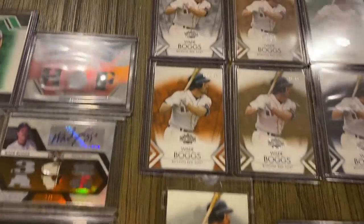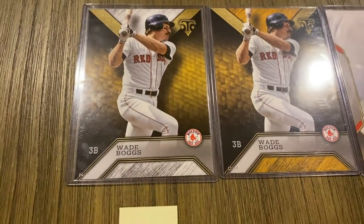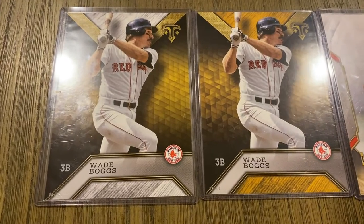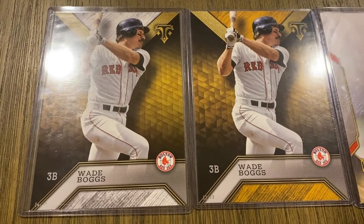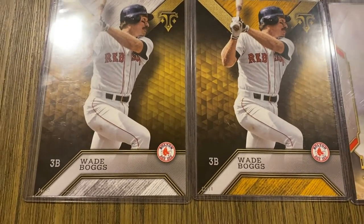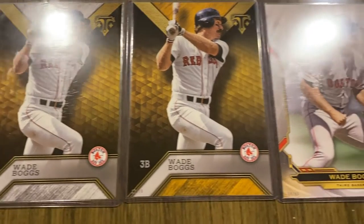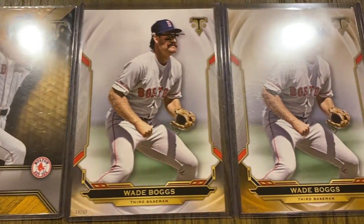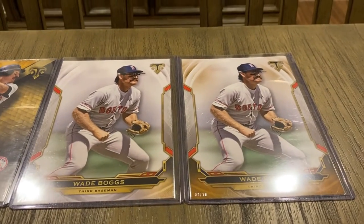Getting a little ahead of myself here — I have some of these 5x7 versions which are Topps exclusives from their website. These two here are from 2016: the one on the left is out of 49, and the one on the right is the gold version out of 10. And these are two versions from 2019.